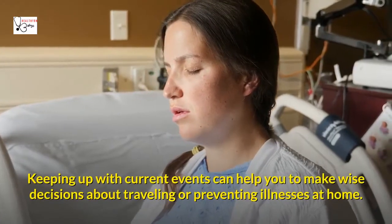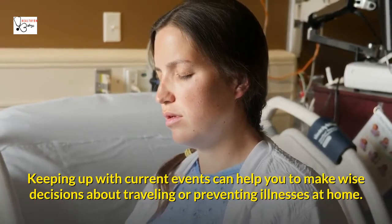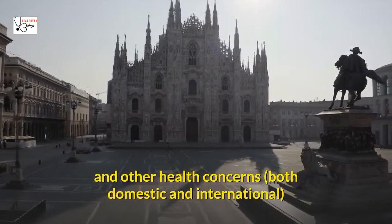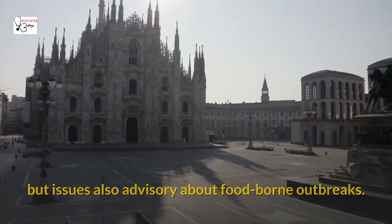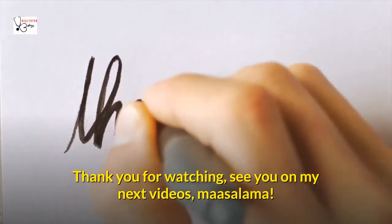Keeping up with current events can help you make wise decisions about traveling or preventing illnesses at home. The CDC not only issues up-to-the-minute travel notices about outbreaks and other health concerns, both domestic and international, but also issues advisories about foodborne outbreaks. Please like, share, and subscribe to the channel. Thank you for watching — see you in the next video.